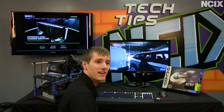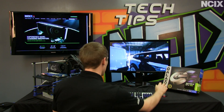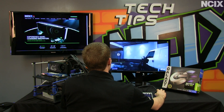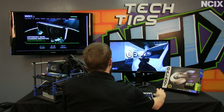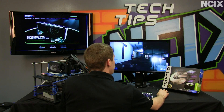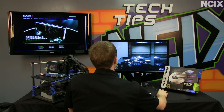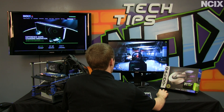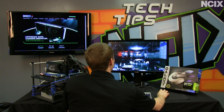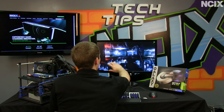Welcome to NCIX Tech Tips. Today marks the day of a very exciting graphics card launch from NVIDIA. We have a single graphics card running right now that is capable of driving this 1080p 27-inch display at well over 60 frames per second. This is with ultra detail settings in Battlefield 3, four-time multi-sampling anti-aliasing, as well as 16 times anisotropic filtering. As you can see, it looks absolutely beautiful.